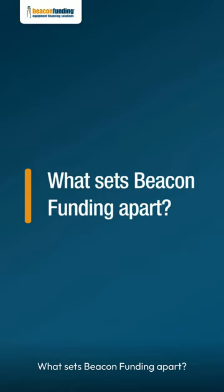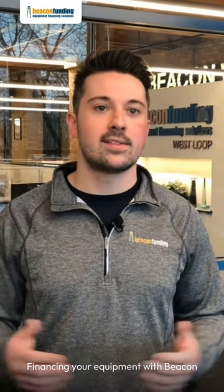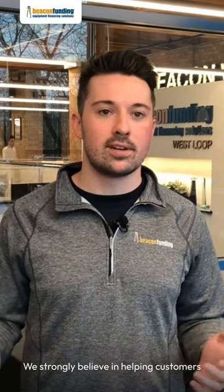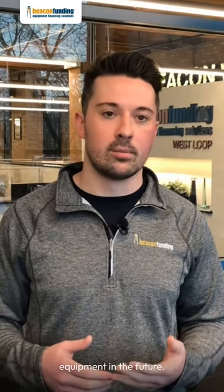What sets Beacon Funding apart? We believe in small businesses and are committed to making equipment more affordable for the people who run them. Financing your equipment with Beacon Funding can set your business up for long-term success. We strongly believe in helping customers establish business credit so that they qualify for lower payments, more competitive programs, and bigger equipment in the future.